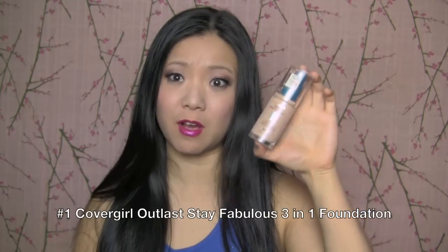The first product that I think, to me, is the best drugstore foundation for me personally. I didn't like it at first, but then after using it for a while, I love it. And I think it's CoverGirl Outlast Stay Fabulous 3-in-1 Foundation.